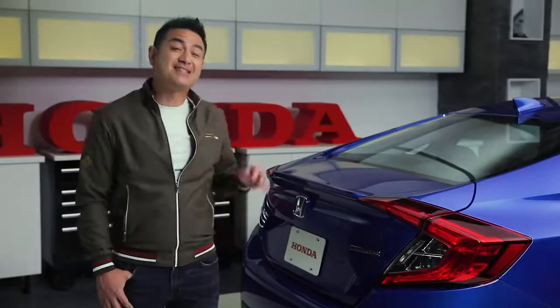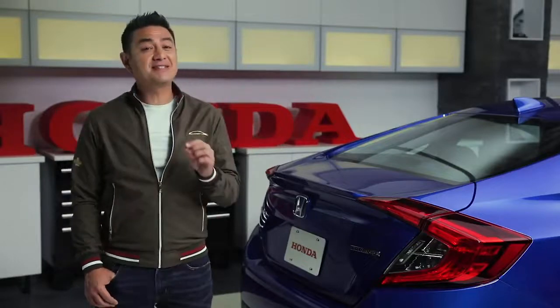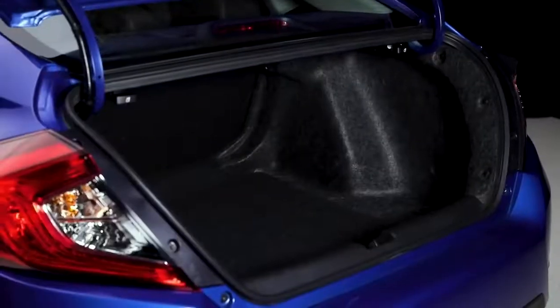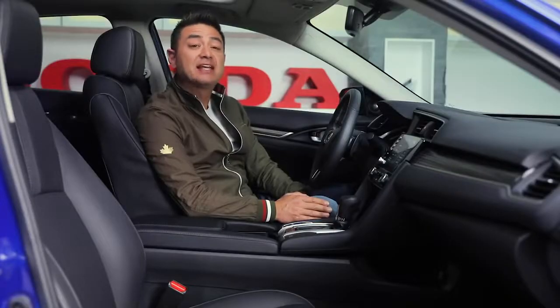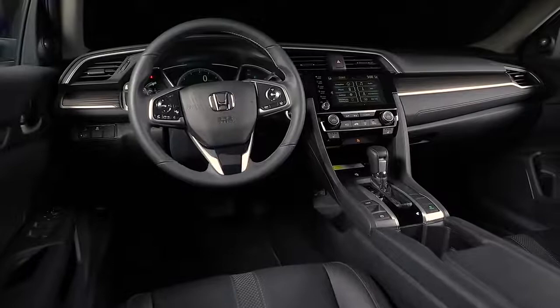It may not look like it from the sleek rear window design, but this sedan has lots of cargo space. The trunk can fit everything you need. Thanks to the long wheelbase, the 2019 Honda Civic Sedan has plenty of cabin space for both the driver and passengers.